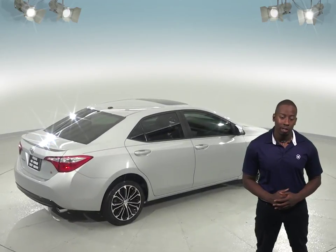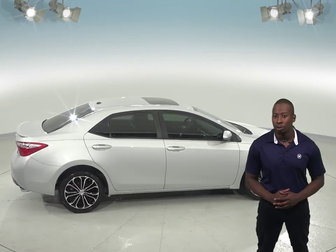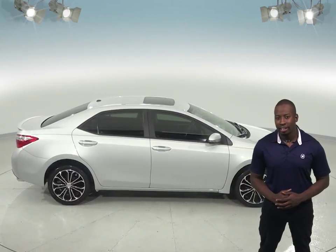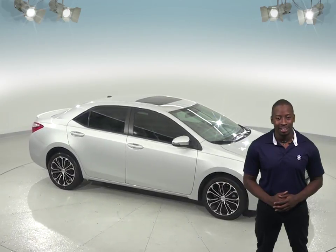This Corolla has 124,000 miles on it and it has passed our extensive 172-point inspection, and it's ready to hit the road. So come try it before you buy it with our free 48-hour test drive.